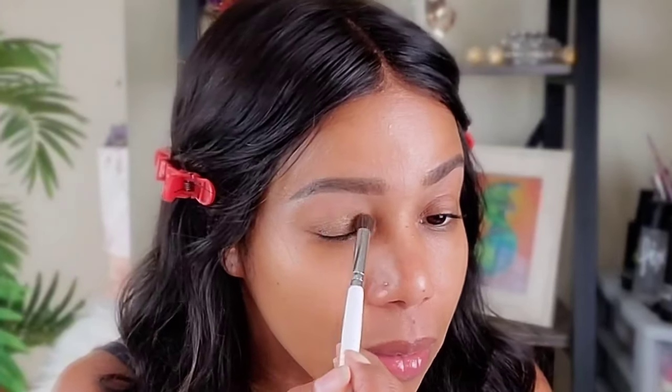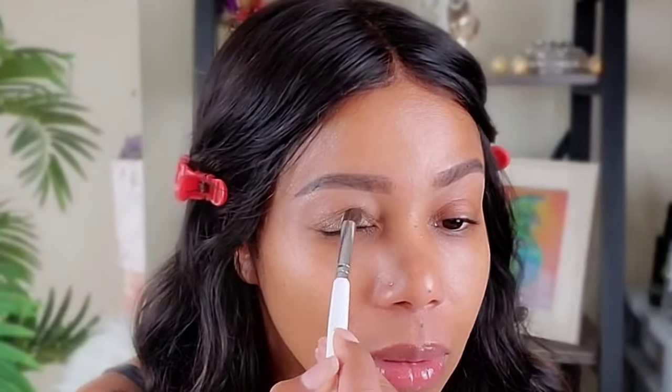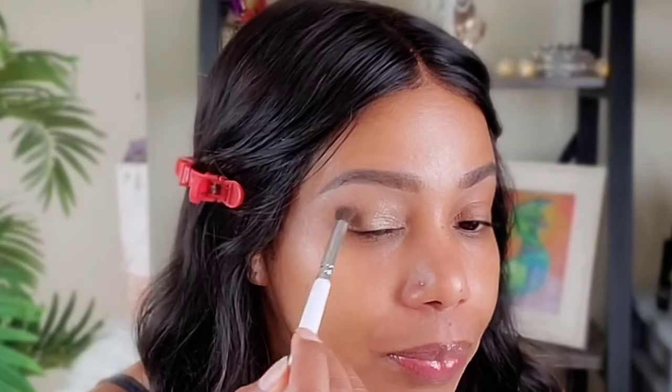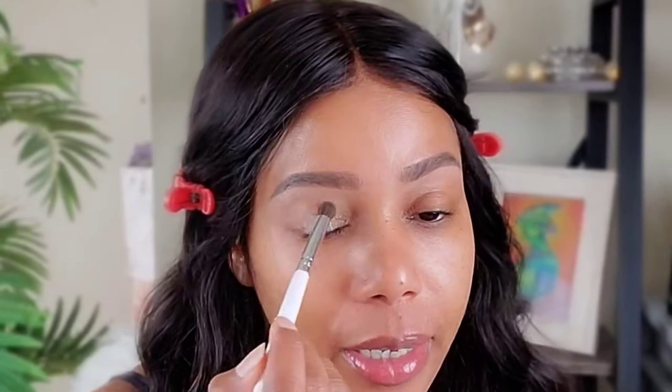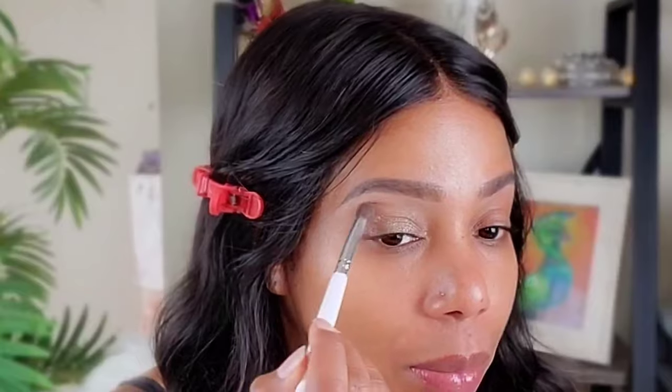I'm going in with that first, putting it all over my lid as a base. It has a little green tinge and I'm going for green and browns today. I'm applying it all over the lid just to add a little shimmer — it's very, very light. Now going to the other eye with the same thing, then using a fluffy brush to blend it all over. You can see the shimmer — it's subtly shimmery.